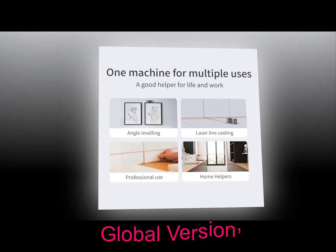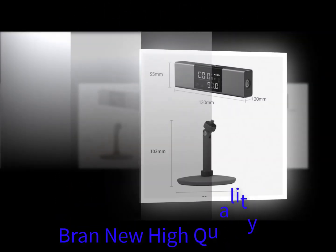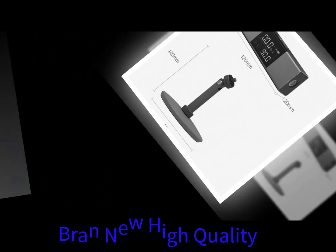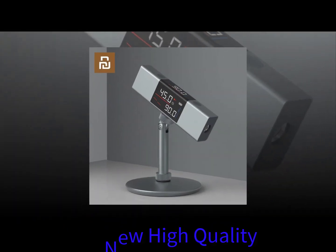Just look at the size of this thing compared to previous devices — this is huge. It now looks similar to a regular smartwatch, even though it is still very much a fitness tracker. This is very much a fitness tracker.